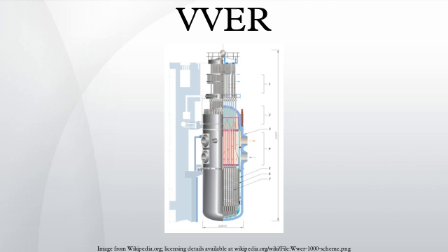In the steam generator, heat from primary coolant water is used to boil water in the secondary circuit. The pump ensures proper circulation of the water through the circuit. To ensure safety, primary components are redundant.